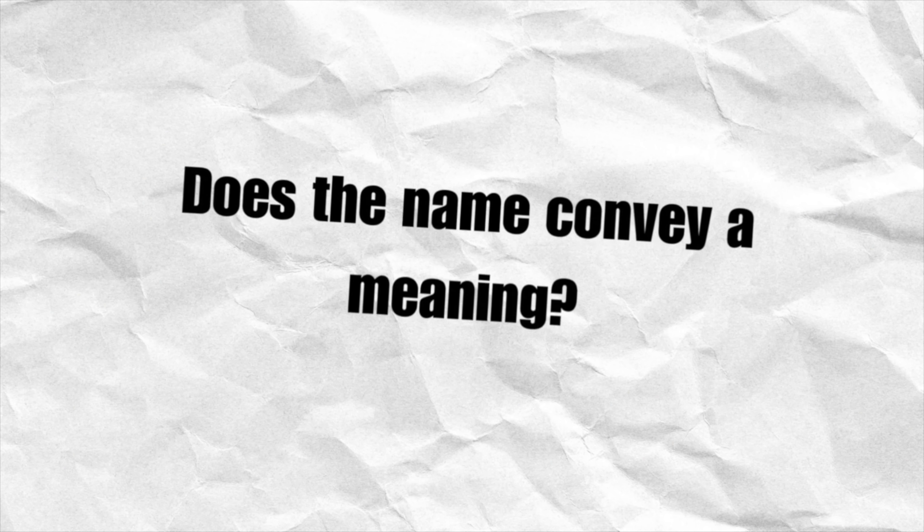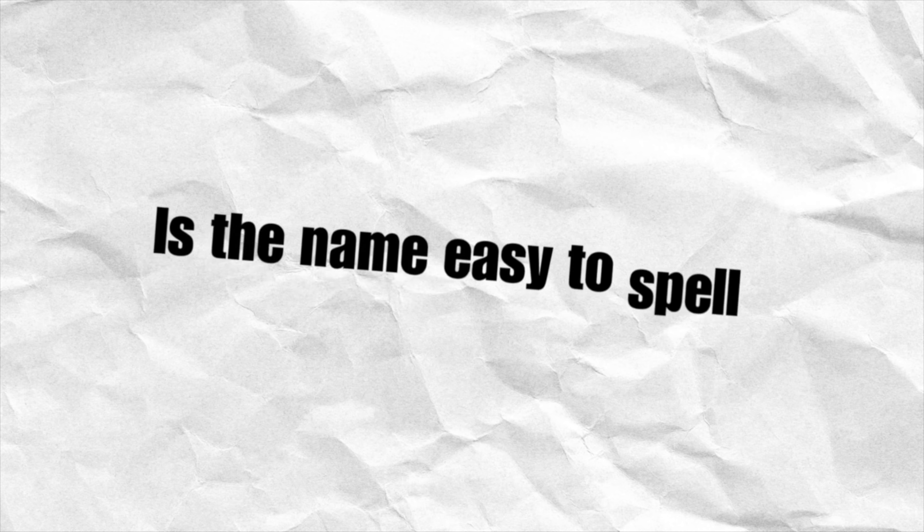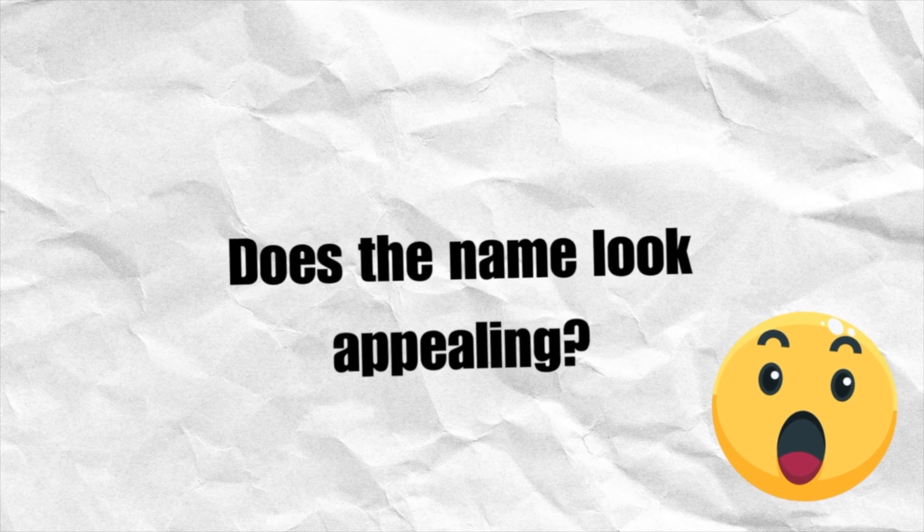Here are some final questions to ask yourself about your new business name: Does the name convey a meaning? Is the name easy to remember? Is the name easy to spell? And does the name look appealing?